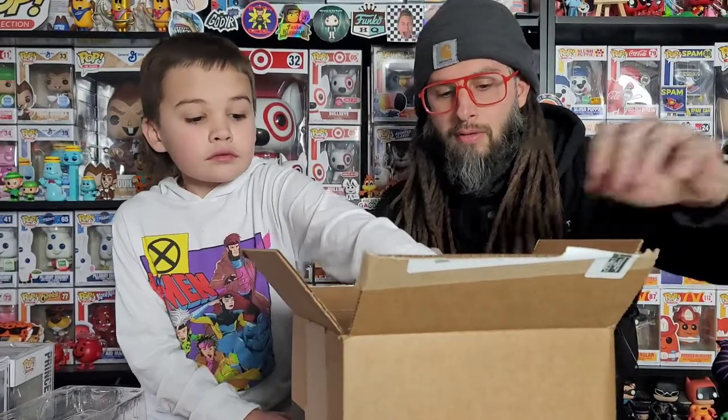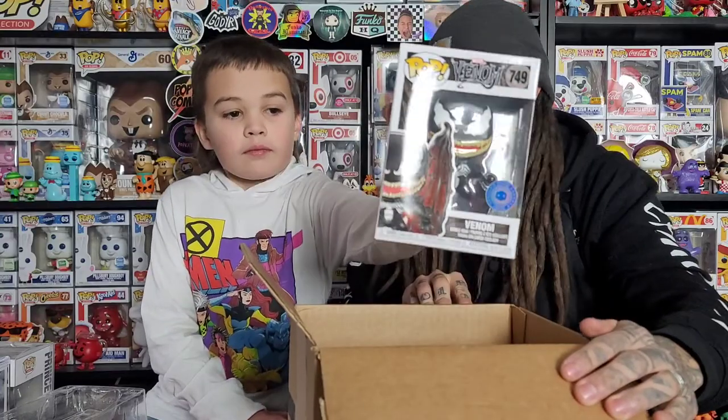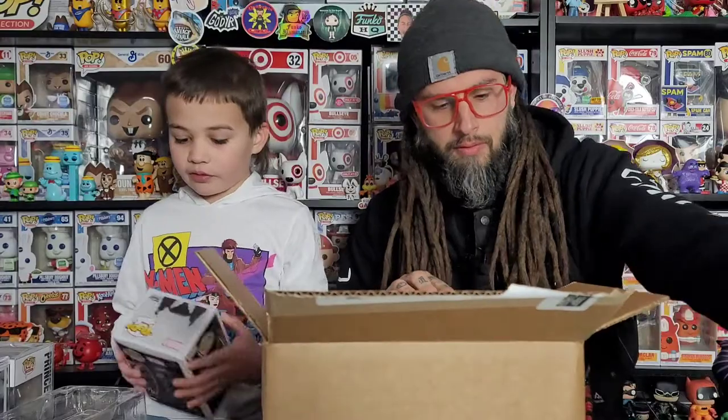I saw that sticker and thought it might be a chase, but the Pop in a Box sticker is like a chalice or something — it had the little Thor Venomized. I was scared because the way they do their shipping isn't great. Last time we ordered the Venomized Agent Venom and didn't get a chase — the one with the white chase. Alright, here we go, last one!